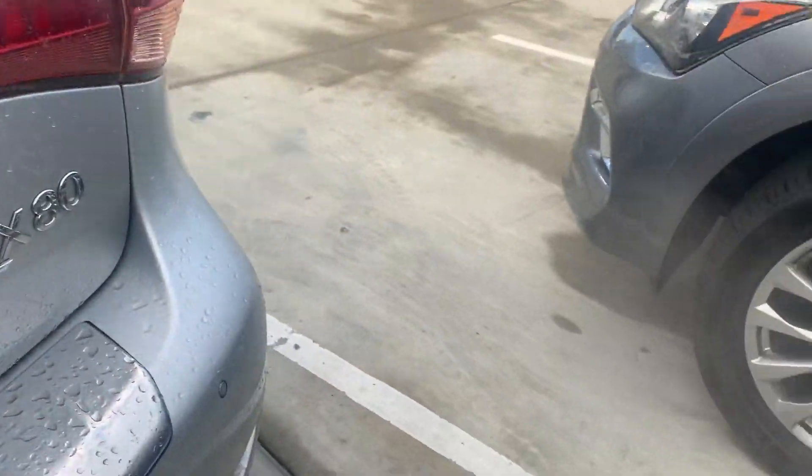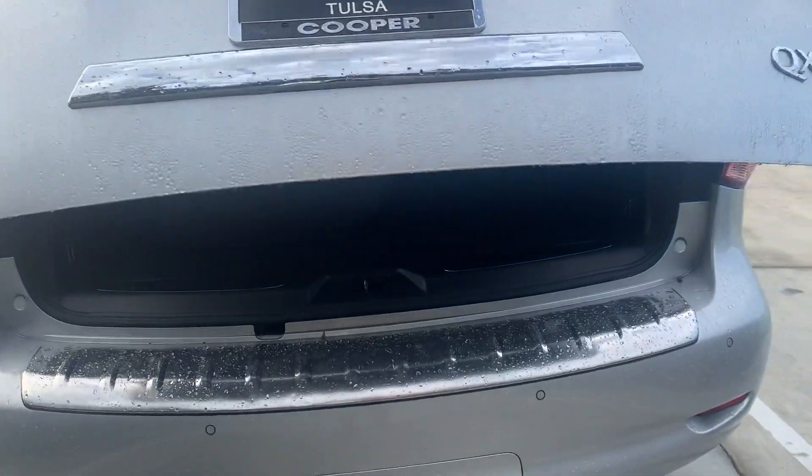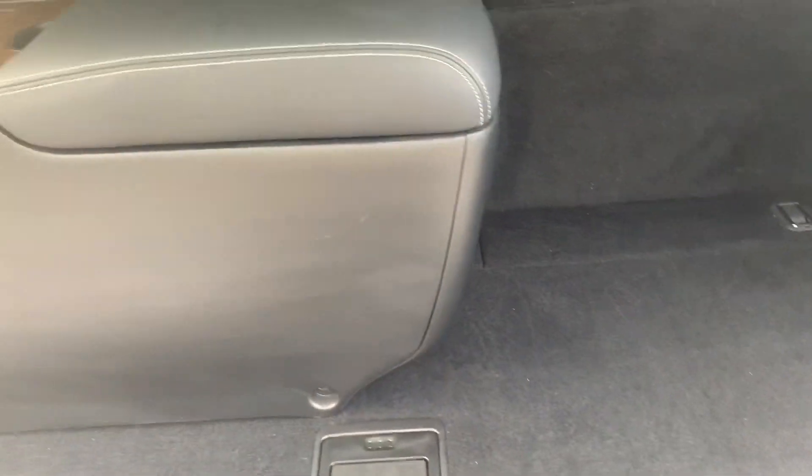I'm going to show you back here. We've got the power lift gate. Got some storage here. So compared to a Tahoe, you do have quite a bit of room from there to there to stack in some suitcases if you needed to.